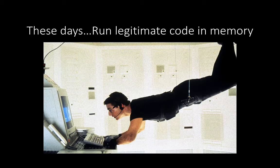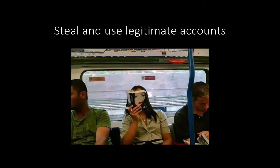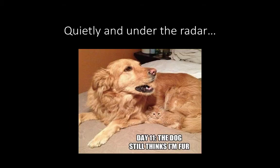Since we're using legitimate Windows tools and running that legitimate code in memory so that it never touches disk, antivirus doesn't see it and doesn't care. We're able to do whatever we want on these systems quite easily. We're going to steal and use legitimate accounts, and we're going to abuse misconfigurations on this network to get access to the data and information we want — doing this very quietly and under the radar.